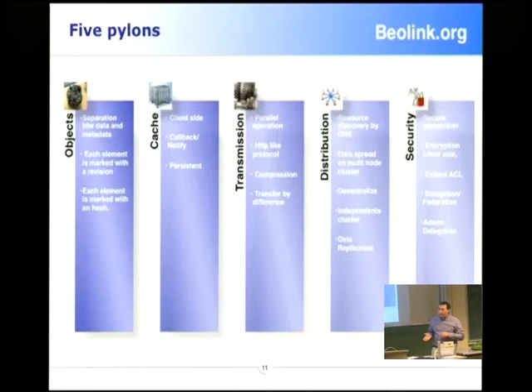From these three parities we create five pillars. Now we work on the object — that means we separate the data from the metadata. We try to mark each element with a revision or a hash to make a unique identification, which will be faster to look at. We also want to introduce a more intelligent cache, based on callback — you don't have to pull, you will be notified.